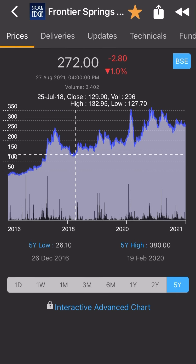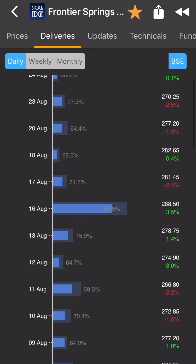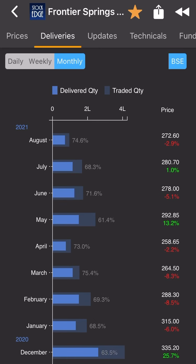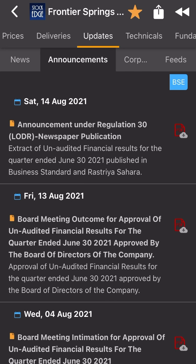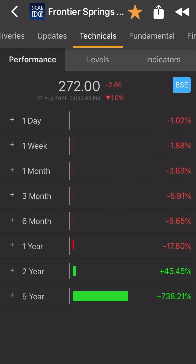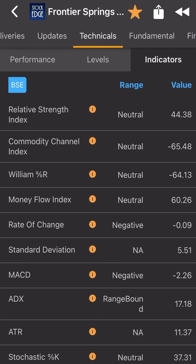Let's check delivery. You can see the product delivery — the particular stock delivery shows people are buying and holding at 80%, 70%, 63%. This is a monthly scenario. Let's check updates — you can see all the latest updates here. Corporate environment: the company is paying dividends sometimes.